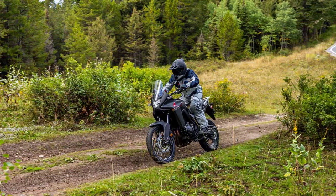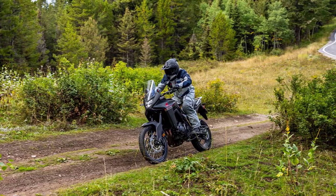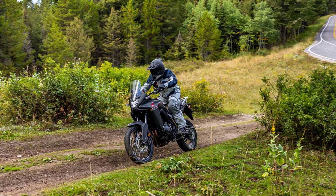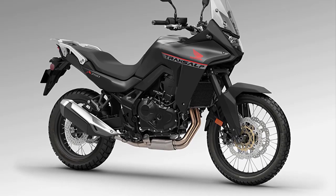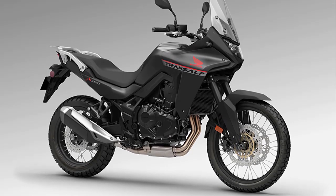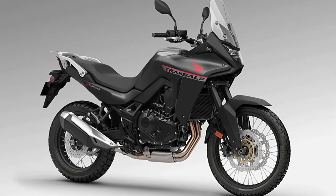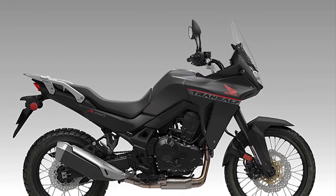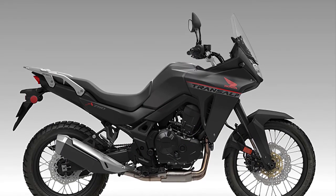This engine is a true workhorse, delivering smooth and responsive power across various riding conditions. Moving to the chassis, Honda has designed this motorcycle to be both rugged and lightweight, making it ideal for long-distance adventures. The strong yet lightweight frame offers stability and maneuverability on and off the road.